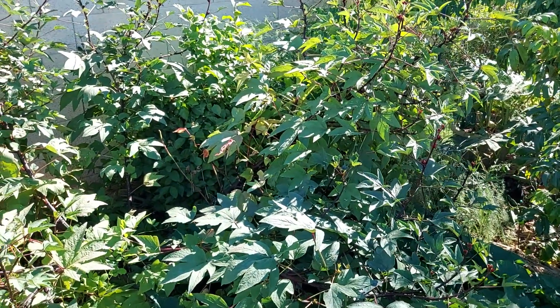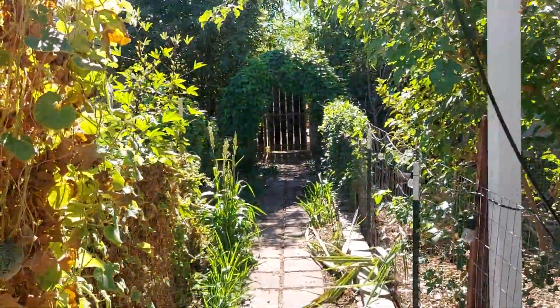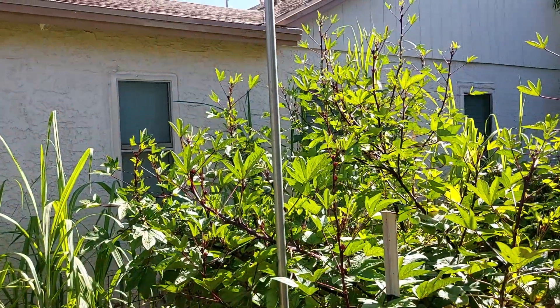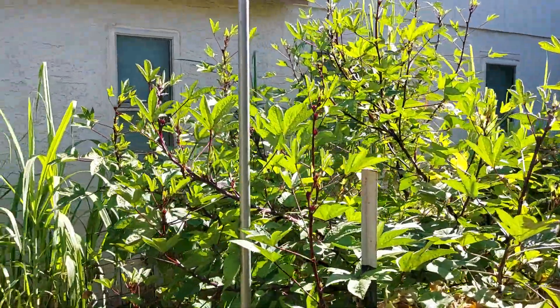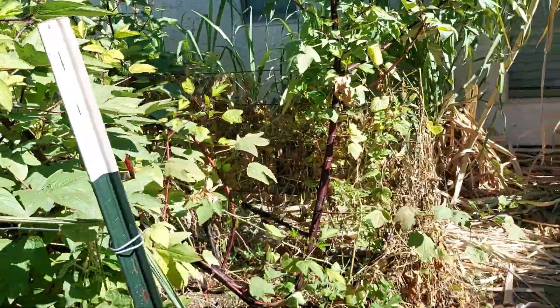I have some more in my raised bed. Oh my goodness, those are up to about 8 to 9 feet. But these are all Roselle — I just planted a few seeds in the raised bed.